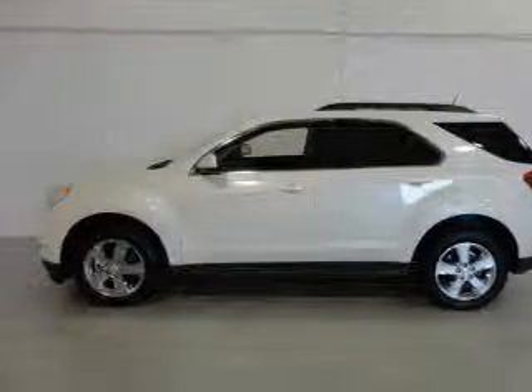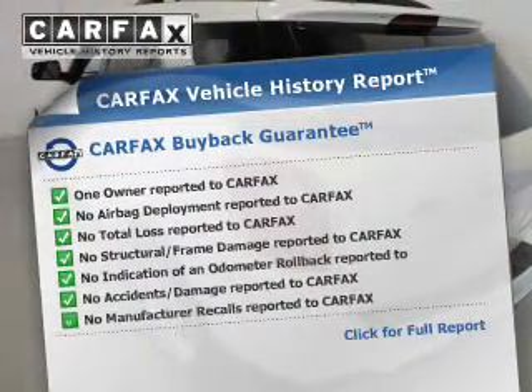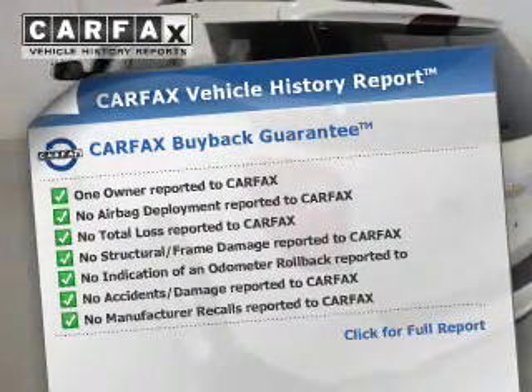Heated seats offer comfort in cold weather. An included Carfax Vehicle History Report allows you to purchase with confidence and the knowledge that your buy was a smart choice.